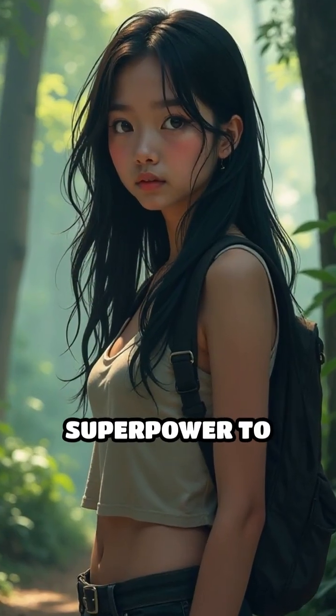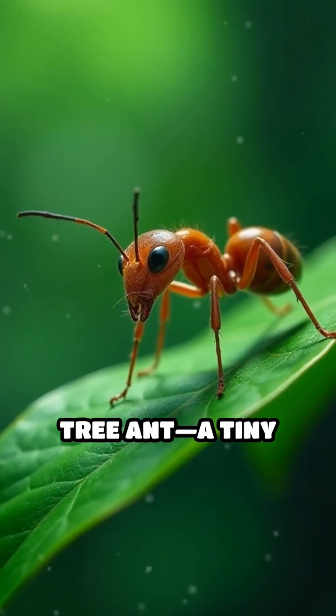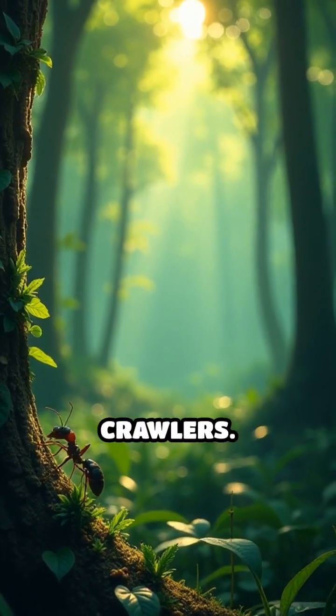Have you ever wished you had a secret superpower to defend yourself? Meet the Nara tree ant, a tiny insect with a mind-blowing defense mechanism. Deep in the forests of Southeast Asia, these ants aren't your average crawlers.